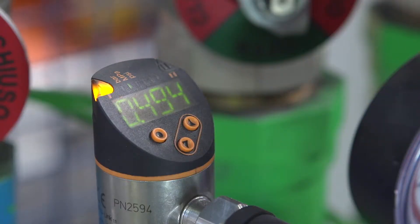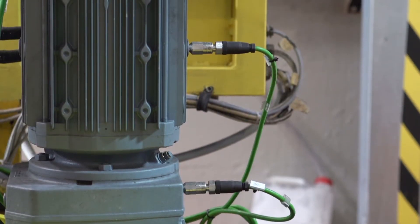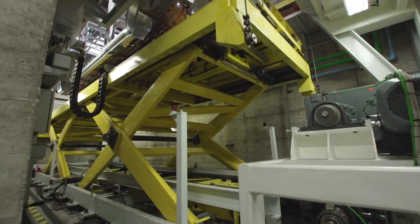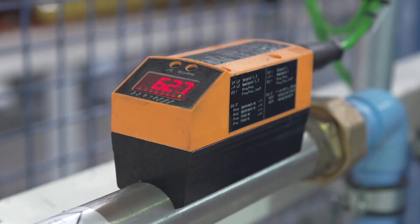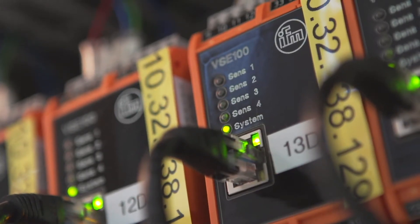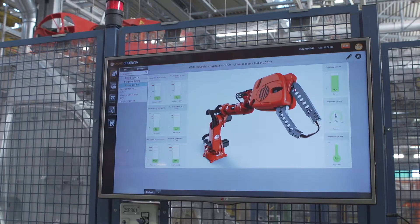IFM installed a system for IVECO while the line was running. Numerous vibration sensors monitor the wear conditions of all plant components. Compressed air, flow and temperature are measured using IO-Link sensors. All this measured data is transferred to the smart observer via diagnostic electronics or IO-Link masters, where it is evaluated and displayed.